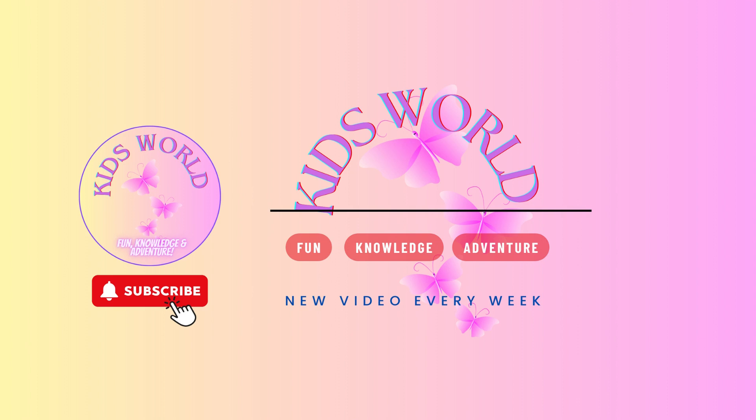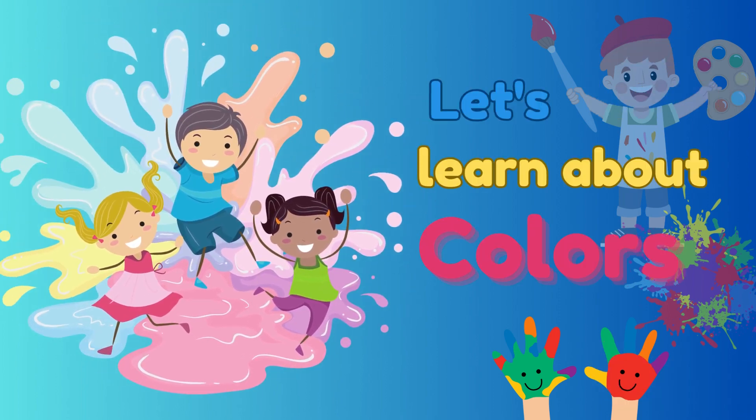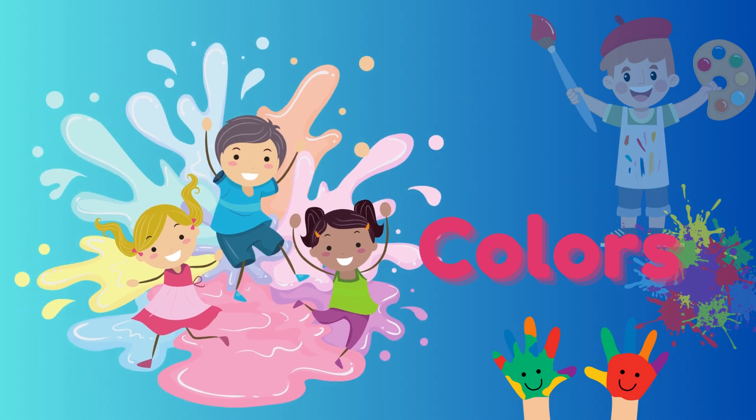Kids World. Let's learn about colours. What are the three primary colours?